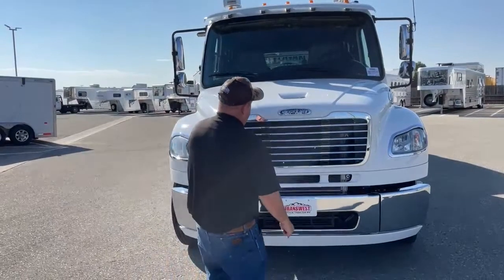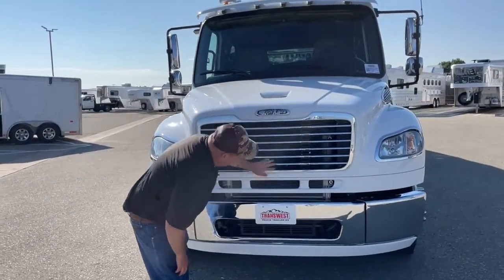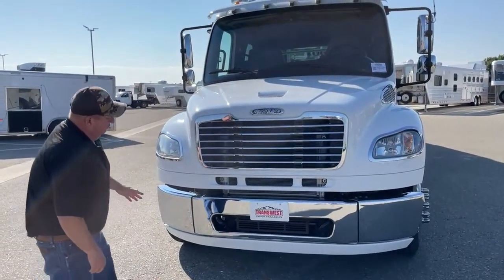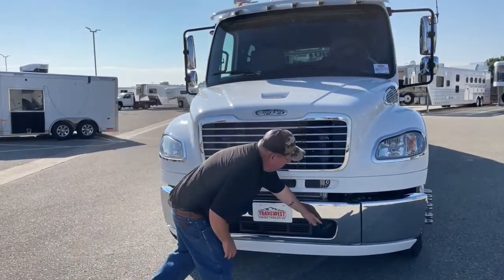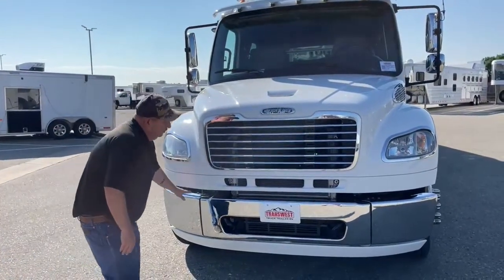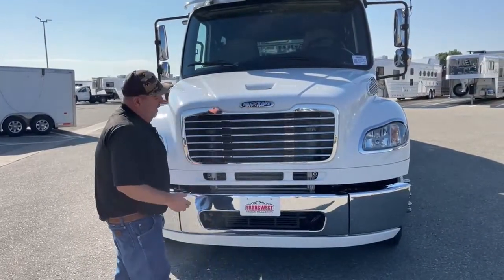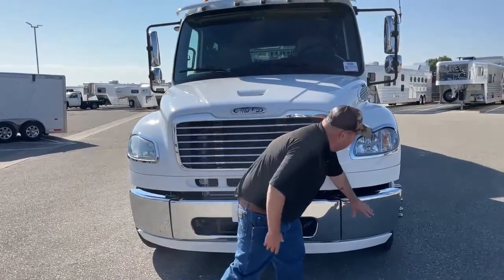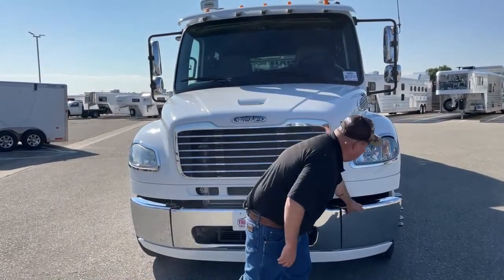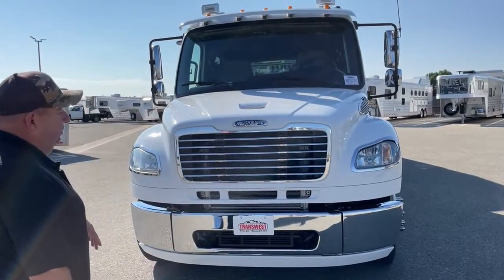There's a Freightliner logo here, and the grill extends down into here. It comes with tow hooks located here and here. Now the bumper is broken down into three parts. The logic of that is if we get into an accident and ding it up in one section, we can simply replace that part rather than replacing the entire bumper.